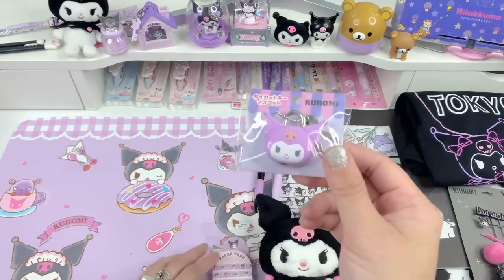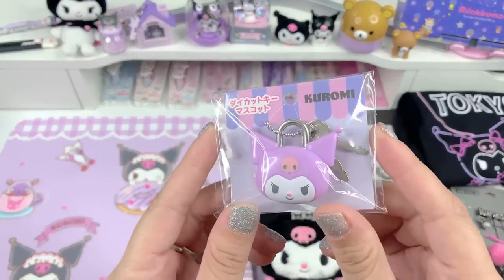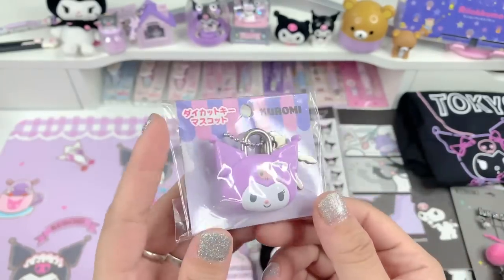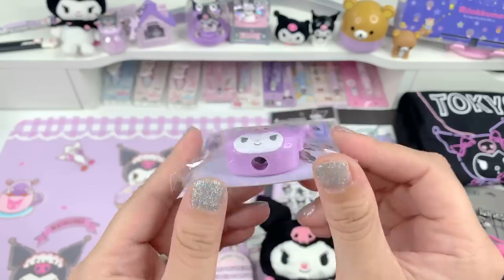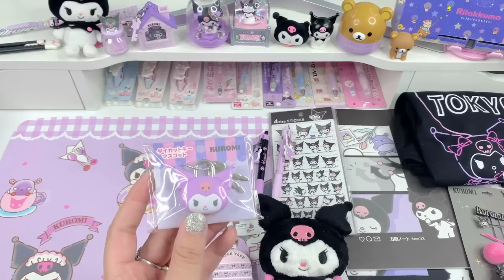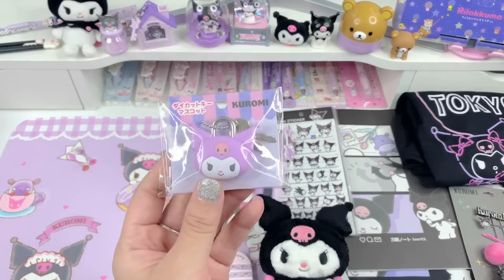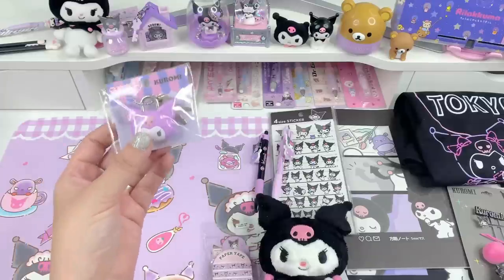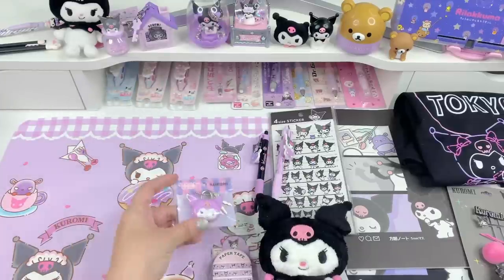The next item is this Kuromi lock — it's her face with the little keys. I thought this was really cute too. You could use it on those small lockers where you decorate on your desk and store stationery, but I think I'm going to use it for like a collar or something. There are so many ways you can use this.